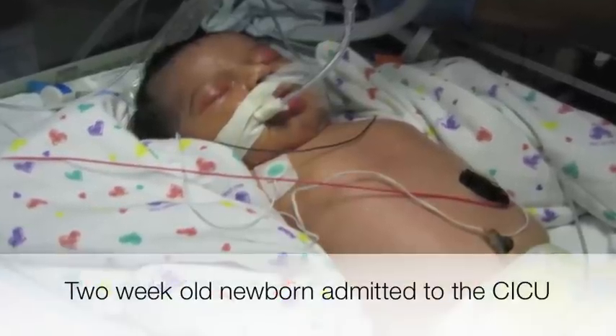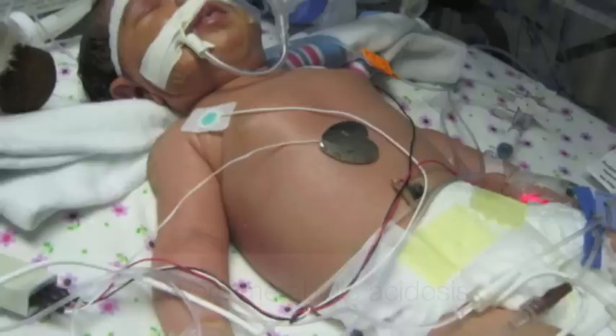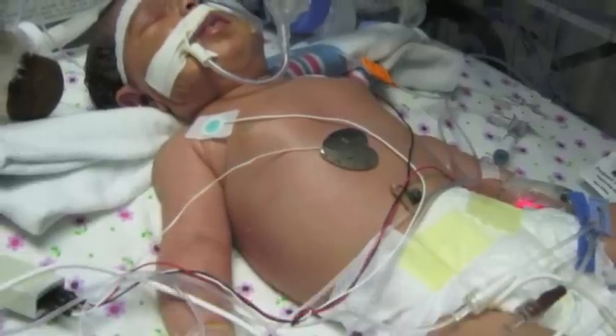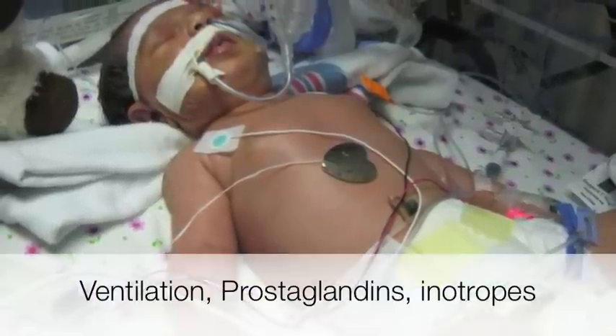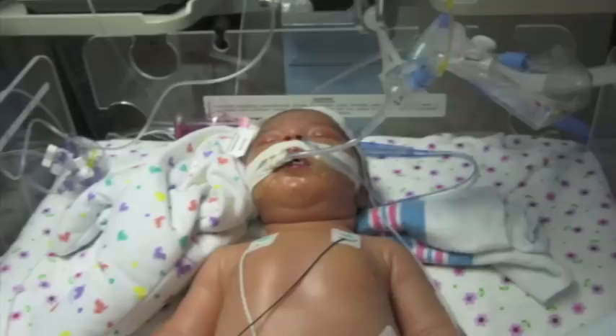This baby was admitted to the cardiac intensive care unit with severe metabolic acidosis. She was diagnosed with interrupted aortic arch and VSD, and our ICU team stabilized her with prostaglandins and inotropes.